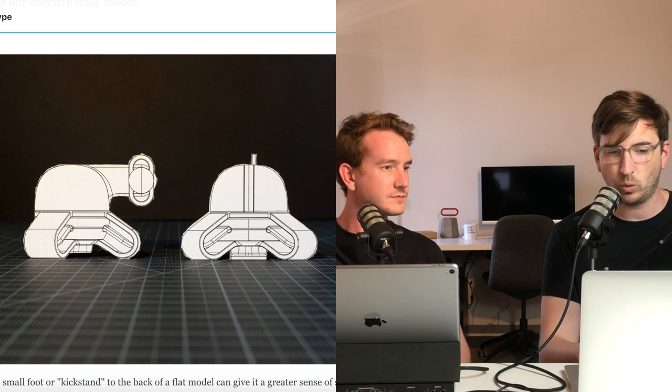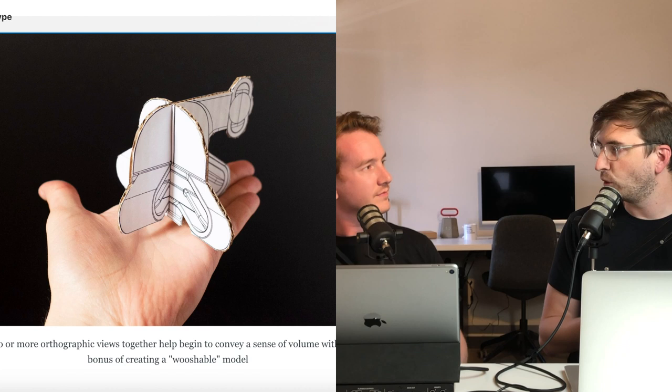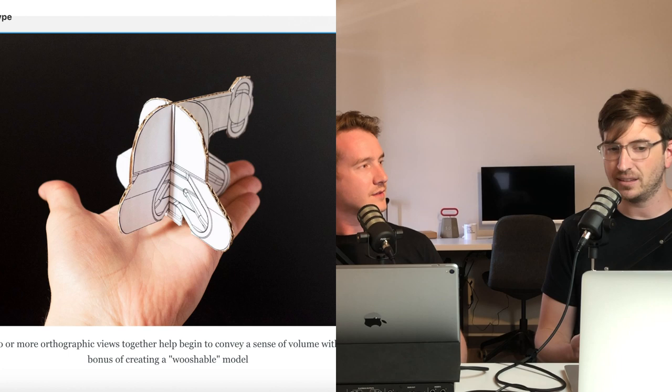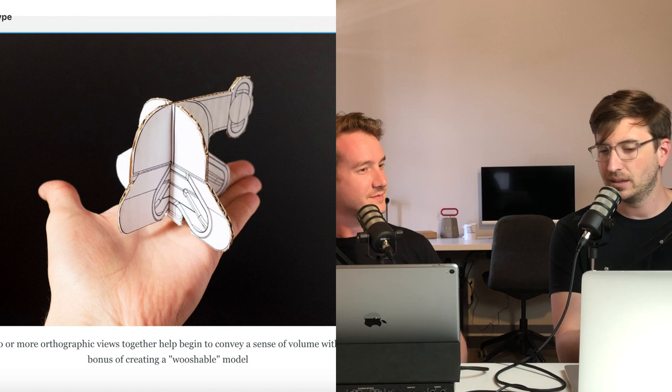The whole point of the method is slotting your front view and side view together to make what he calls a 2.5D model — it gives you such a sense of scale immediately, in a way that printing a 2D drawing doesn't. It's a really valuable model-making technique, and there's not a lot of people in the industrial design community putting together resources for model making — plenty of sketching and rendering tutorials, but not for models.